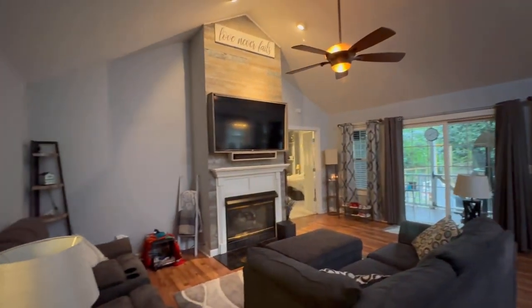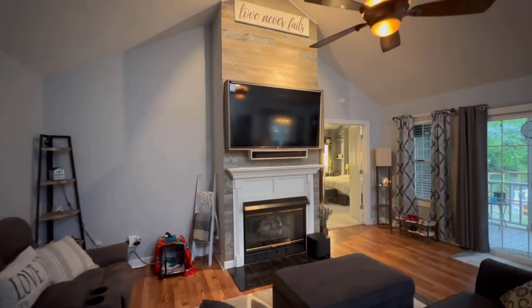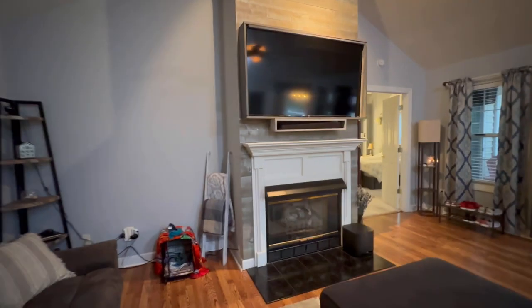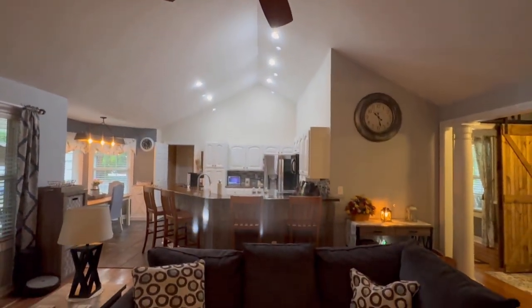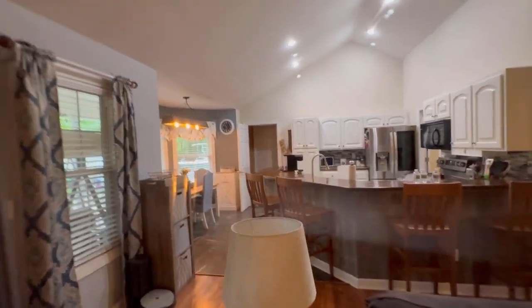Coming in, we have the living room here. A very tall fireplace - they have their TV up there currently. Tile surround, gas logs, and the mantel goes up. You have the vaulted ceiling to make the room feel much bigger.